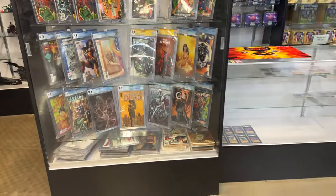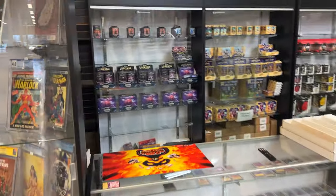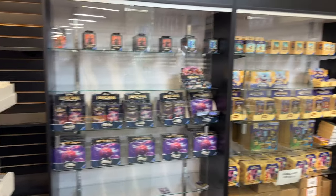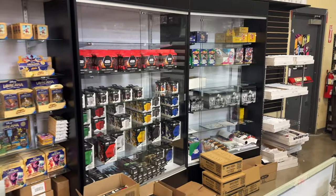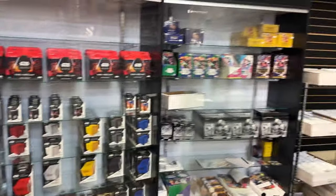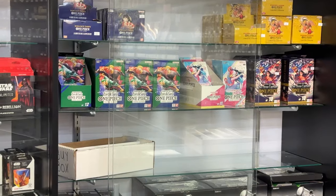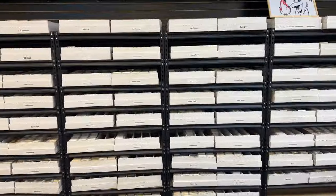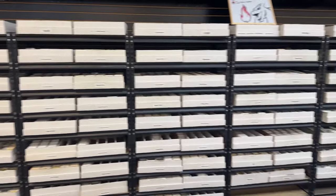Just superhero stuff. Lorcana — the new hottest TCG. Never opened it, impossible to get, so maybe I should get some. Star Wars — that's a new thing, a new Star Wars TCG, probably the 50th one ever. One Piece though — that's big. And Pokemon, can't leave it out. A bunch of Pokemon cards. Look at all this stuff. That is a lot of cards right there.